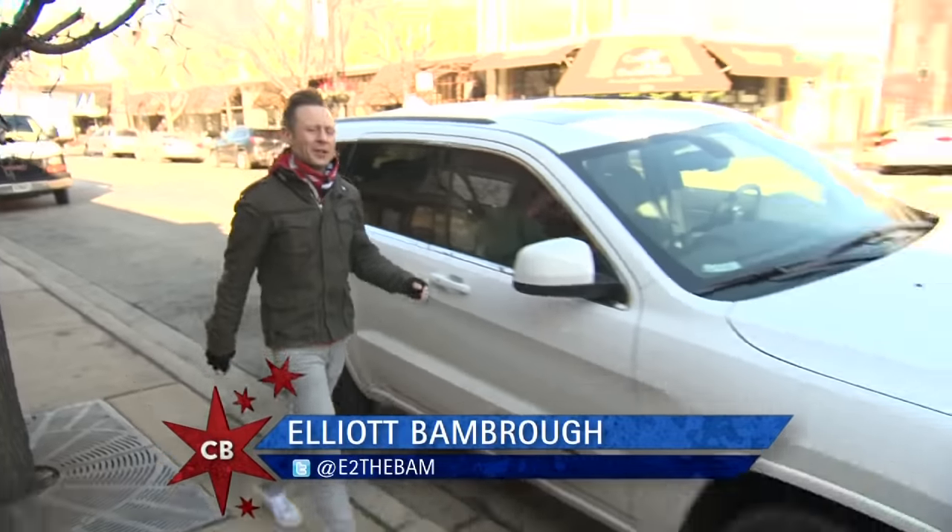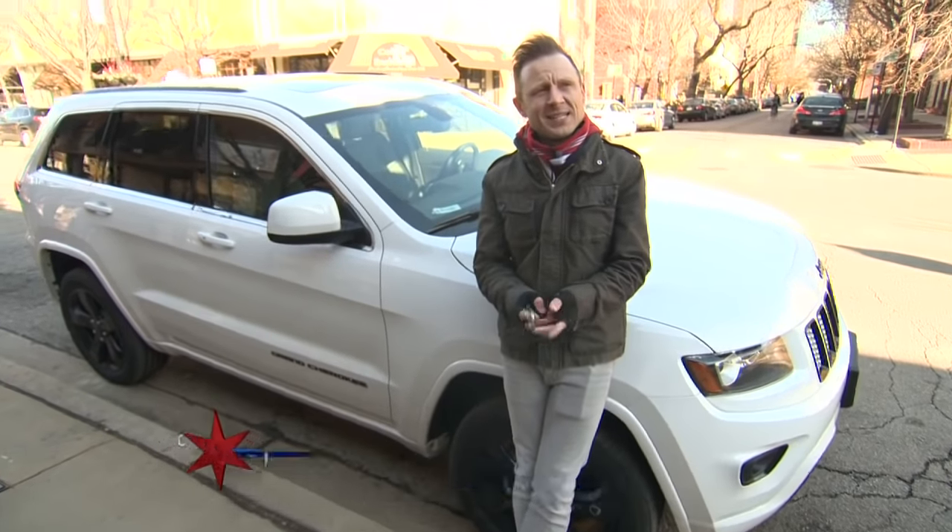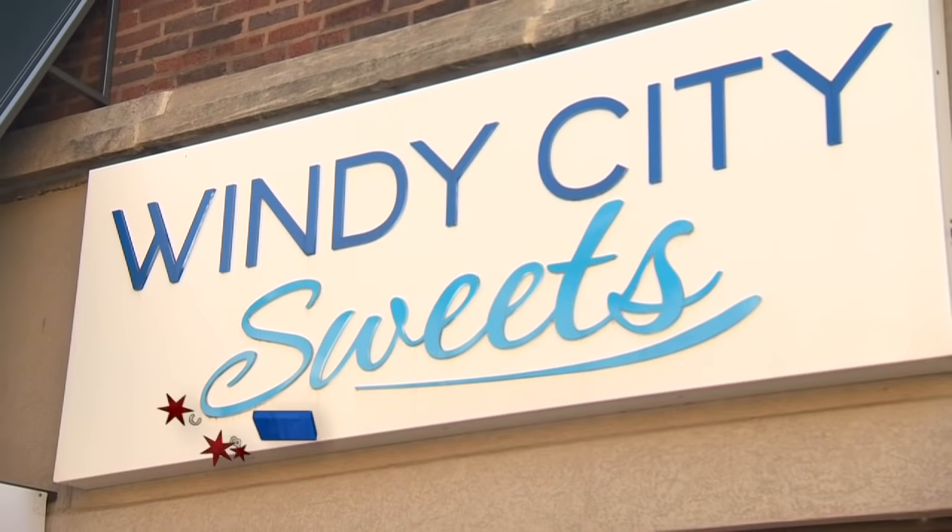The Jeep Grand Cherokee is a bit of a looker, but with its amazing safety features it's a well-rounded package — just like some of the candy at Windy City Sweets. Talking of which, it's time to get my hands on some.